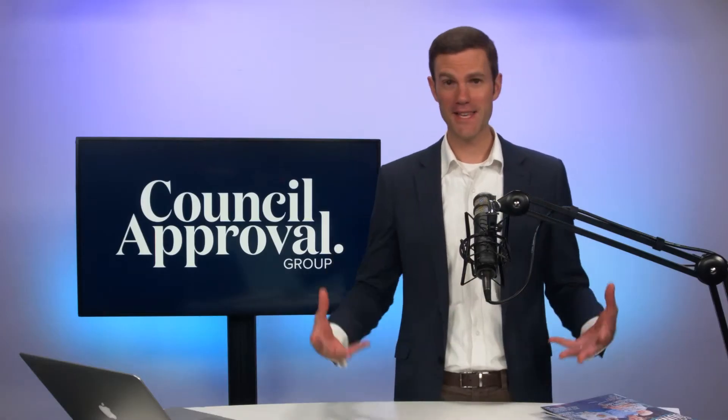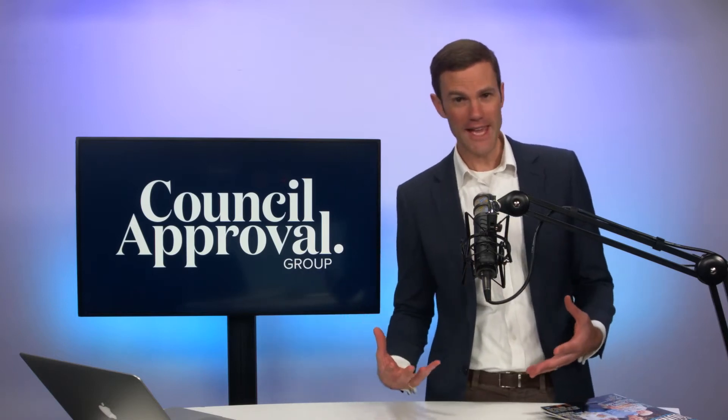So how do I convert my shed into a granny flat? This is a very important question that you need to get right. My name is Colin Frager from Council Approval Group. I have seen a lot of clients become unstuck because they've done the wrong thing here.